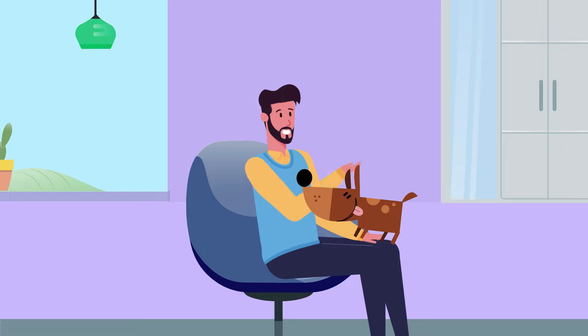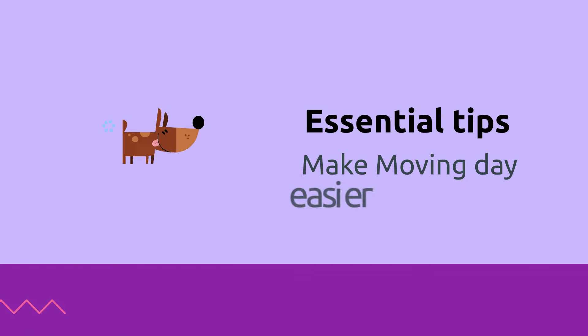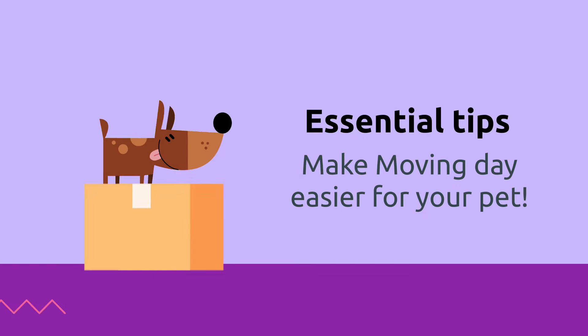And when you are a pet parent, there's an added responsibility to make the transition process smooth and hassle-free for your baby. So, in today's video Hallmark has got you covered with essential tips to make the big moving day easier for your pet.